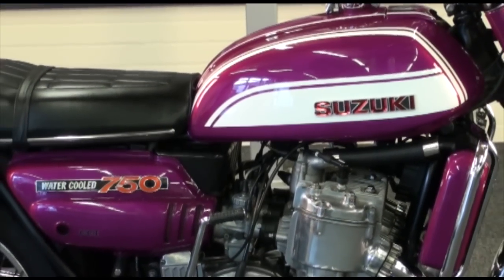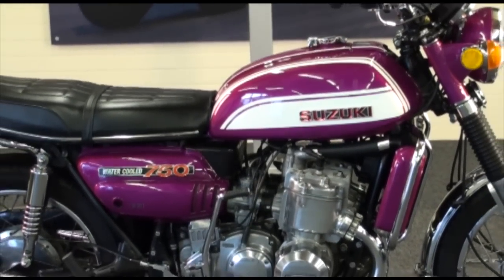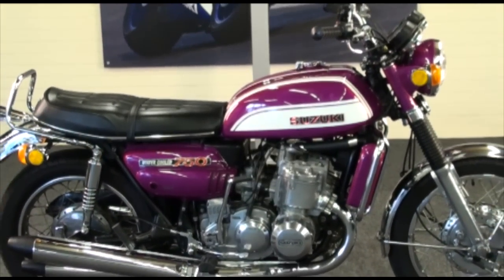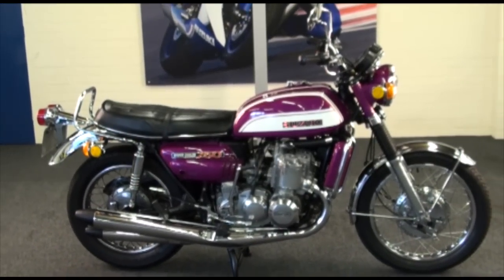Here's a bike for all you vintage Japanese motorcycle fans. We have here a beautiful 1972 Suzuki GT 750J in candy lavender and white, and the stock number is 56617.